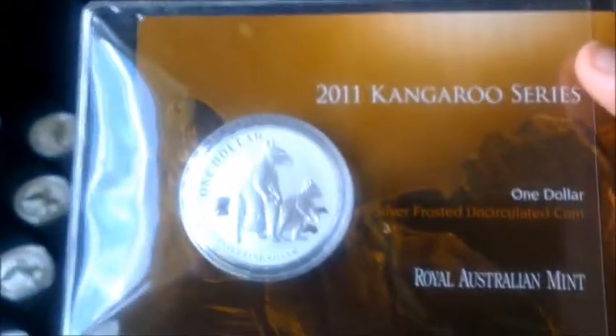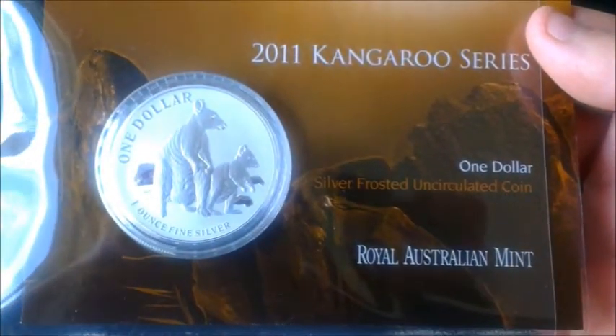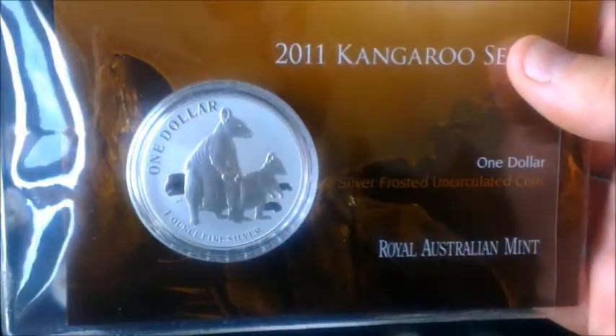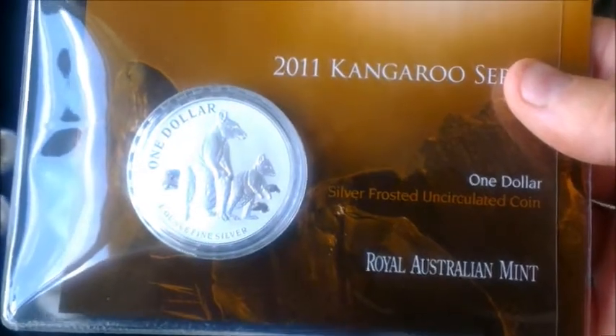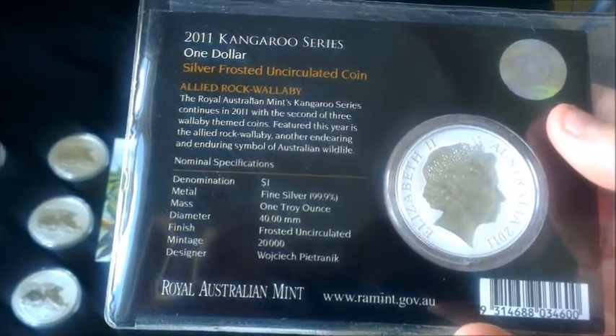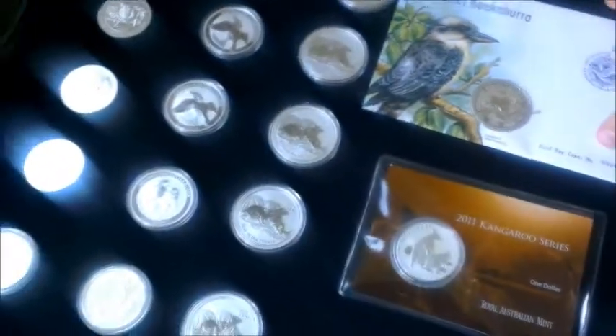This is one I recently bought — a 2011 Kangaroo, got it from a shop in the UK. It's quite a rare coin: silver frosted, real Australian Mint 2011, with a mintage of 20,000. I managed to pick these up relatively inexpensively for not much of a premium, and I think they're going to be worth a bit more later.